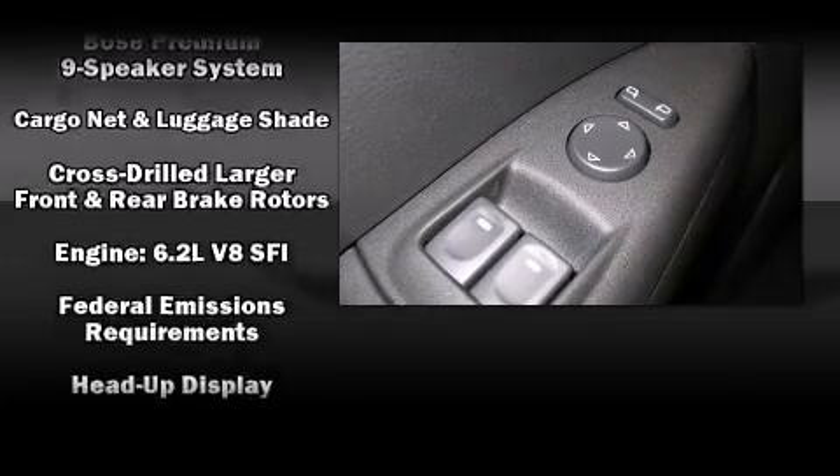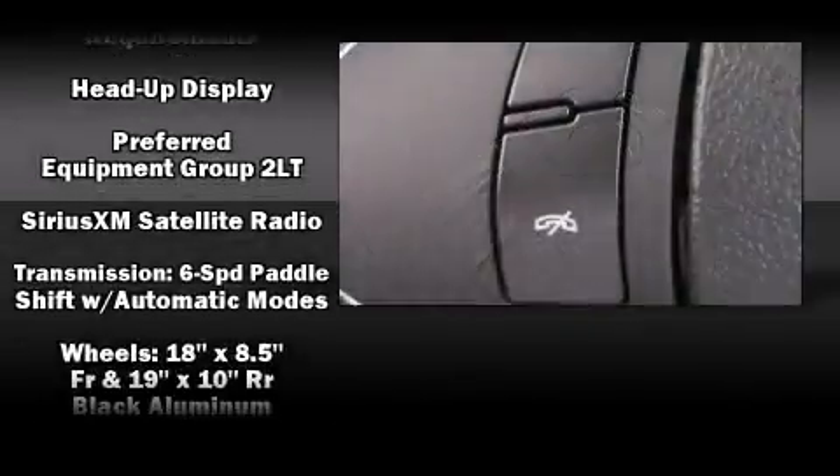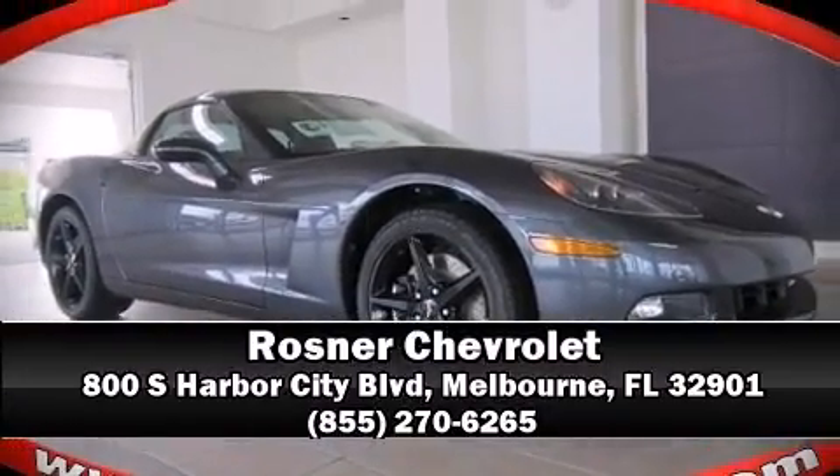Passenger security is always assured thanks to various safety features such as front and side impact airbags, traction control, and four-wheel disc brakes with ABS. Stop by our dealership or give us a call for more information.